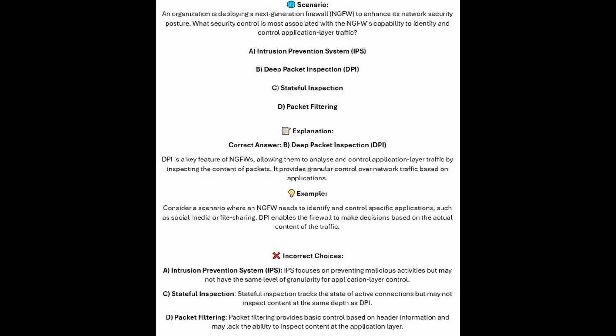The correct answer is B, Deep Packet Inspection or DPI. DPI is a key feature of NGFWs, allowing them to analyze and control application layer traffic by inspecting the content of the packets. It provides granular control over network traffic based on applications. Consider a scenario where an NGFW needs to identify and control specific applications such as social media or file sharing — DPI enables the firewall to make decisions based on the actual content of the traffic.